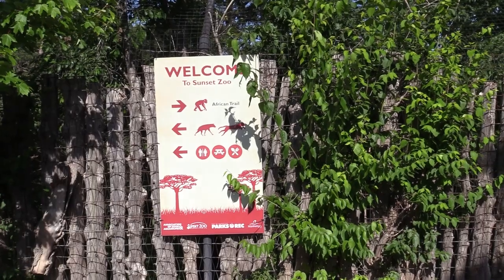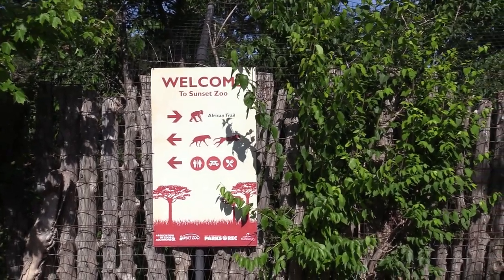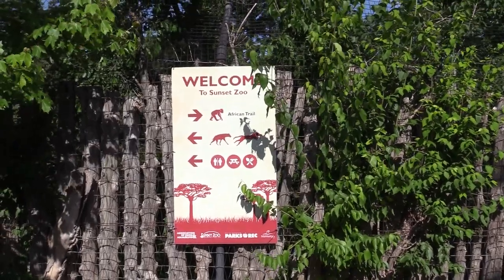In addition to the map, they also have signs pointing in different directions. We just did the Africa Trail, and now we're going to head towards the left to the rest of the African Trail and keep on going.